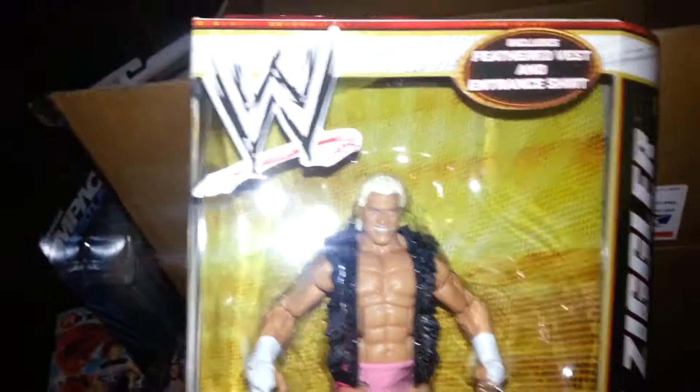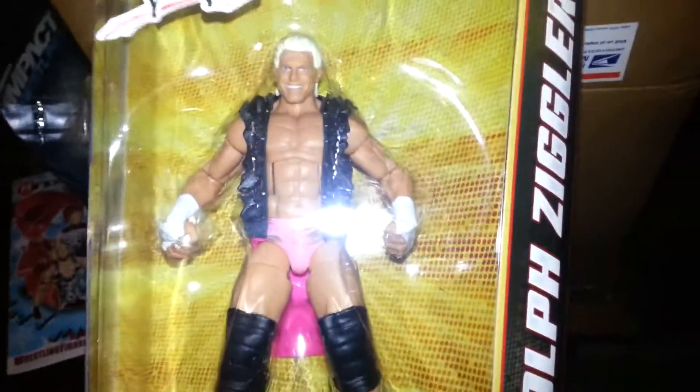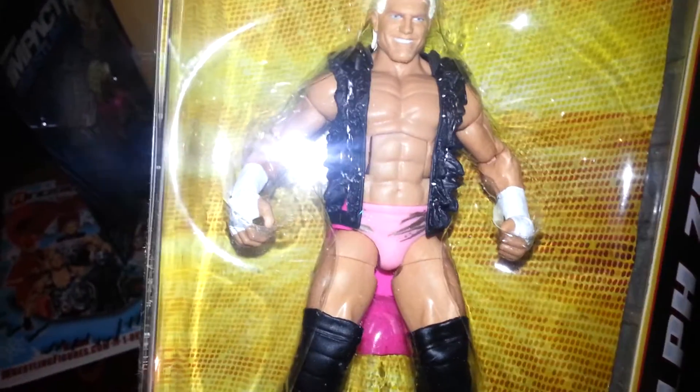Elite 19 Dolph Ziggler. Very nice. I do like this figure a lot — it's his current look he had going on.